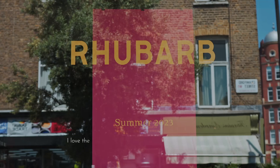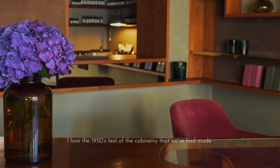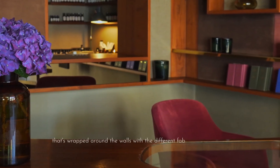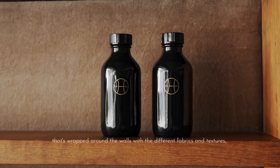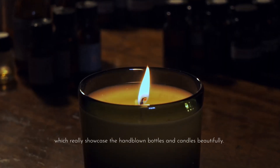I love the 1950s feel of the cabinetry that we've had made, wrapped around the walls with the different fabrics and textures, which really showcase the hand-blown bottles and candles beautifully.